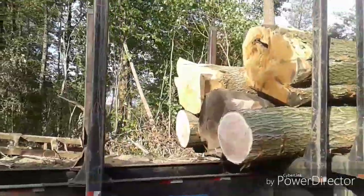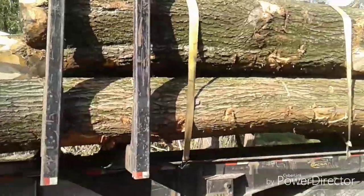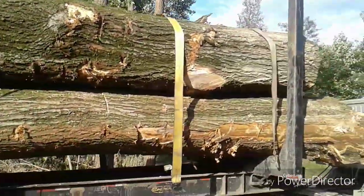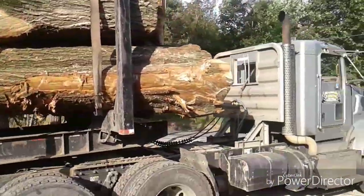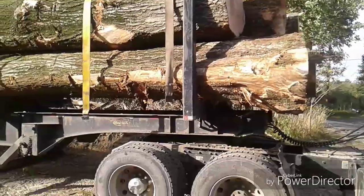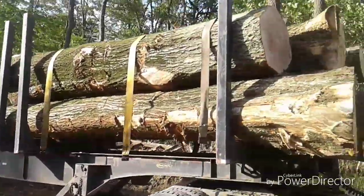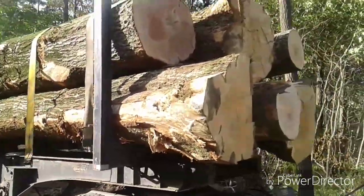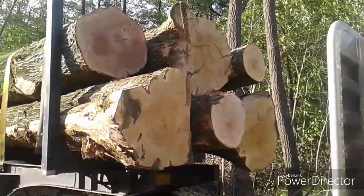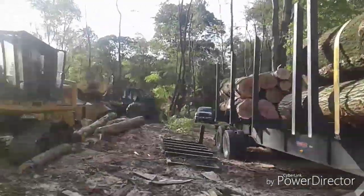That's another wood, boys! So there you go. There's a good view of the load and the ends. Good luck, everybody!